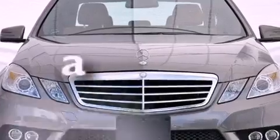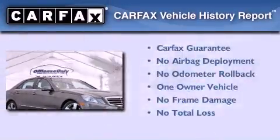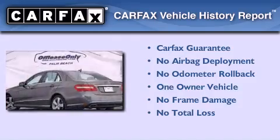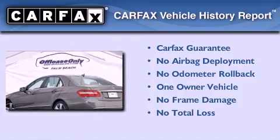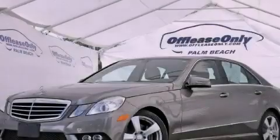This vehicle has less than 29,000 miles. This Mercedes has had only one owner and it qualifies for the Carfax buyback guarantee. Contact us today and schedule your opportunity to see this automobile in person.